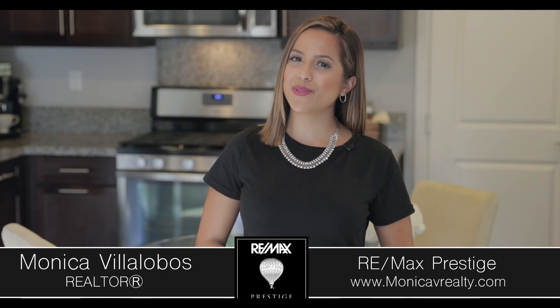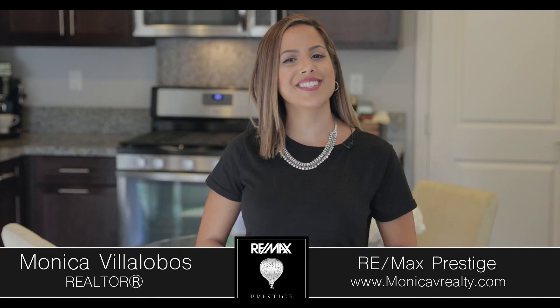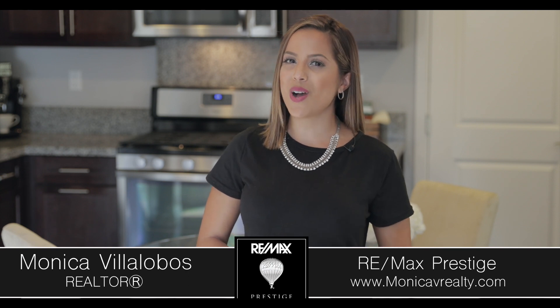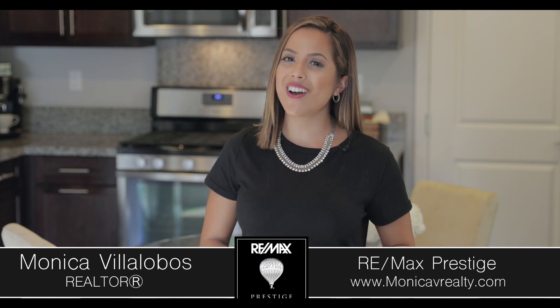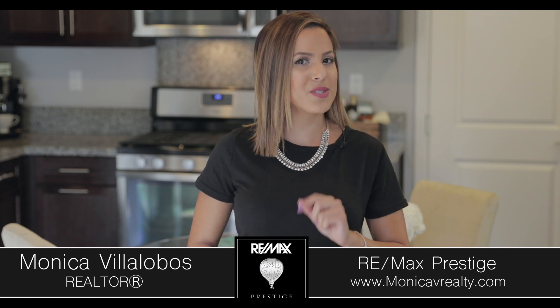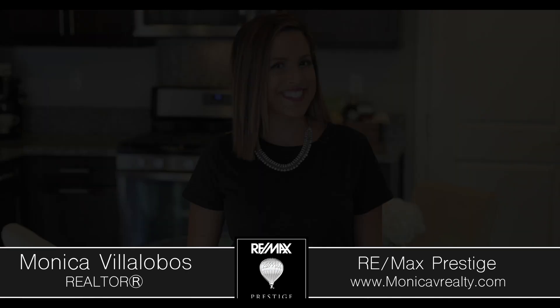Hey there, Monica Villalobos with RE-MAX Prestige, and welcome back to Colony Park. Today we're showcasing my newest listing at 612 South Kroeger Street. This condo has a prime elevated location and more outdoor space than most condos in the community. Let's take a look.